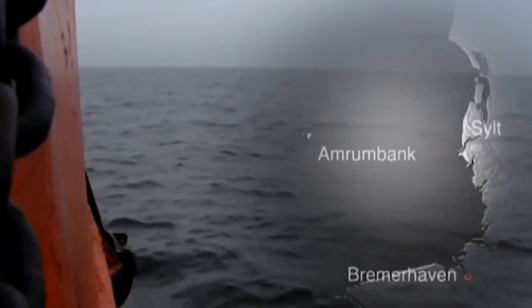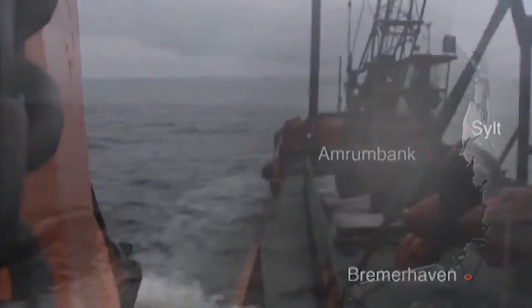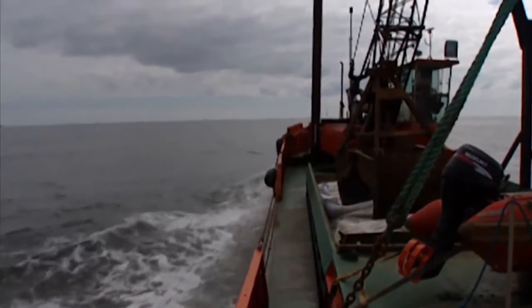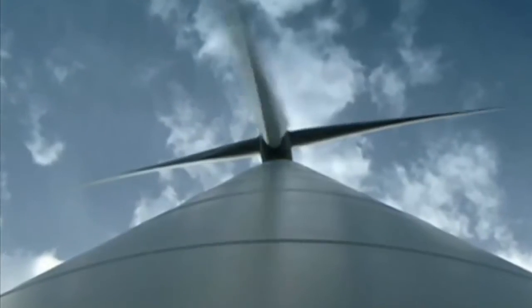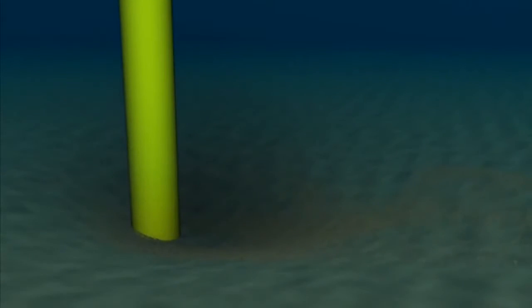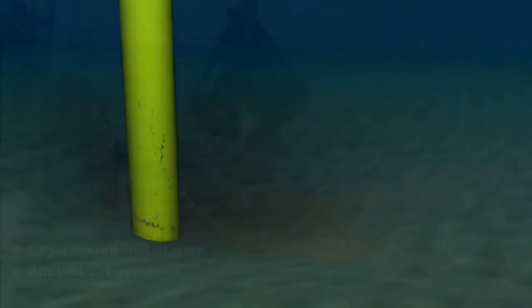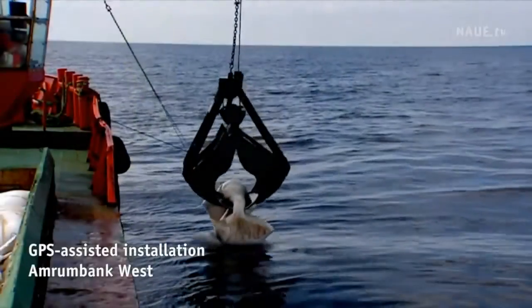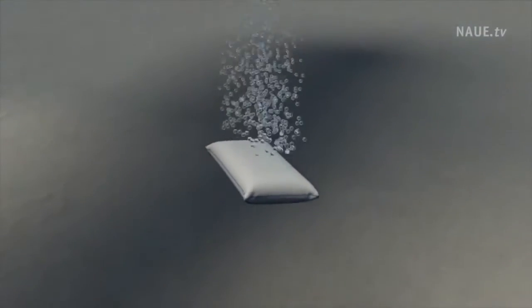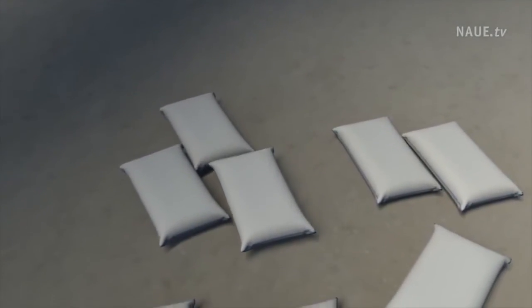We are in German waters 20 nautical miles from the coast on our way out to the Amrum Bank West wind farm in the North Sea, where 80 wind turbines will be installed. Turbines are significant structures. Strong currents around the turbines can displace the sandy seabed and begin to undermine the foundations. This is a process of scour. Treatment of the seabed around the towers in the form of scour protection is essential to ensure the long-term stability of the turbine's towers.